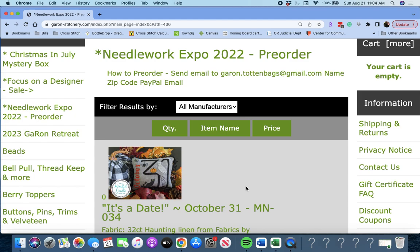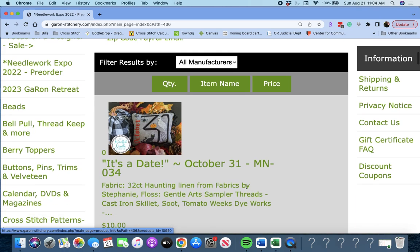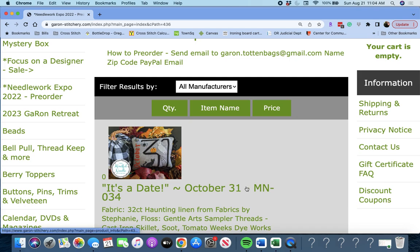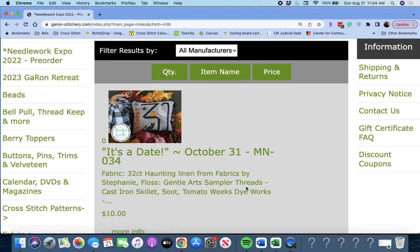I haven't looked at any of these myself, so I'm going to get a pen and paper and jot down the ones I want to pre-order, and I encourage you to do the same. This is going to be a long video. We're going to go through each and every single item available for pre-order at Needlework Expo that Garon has received. There may be other ones not yet received or added at a later date.